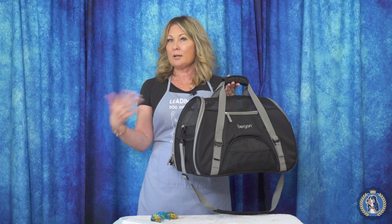Hi, I'm Allison for Leading Edge Dog Show Academy and today as part of our equipment series we're going to talk about taking your dog on board with you on an airline.